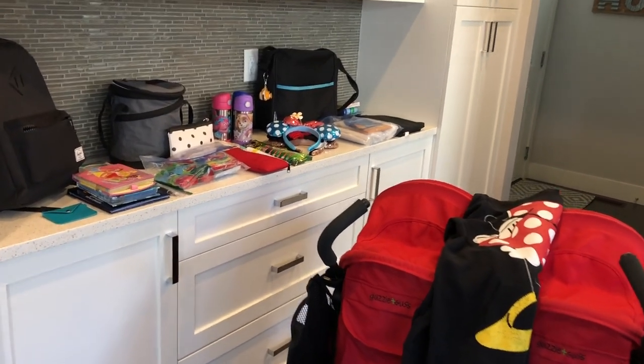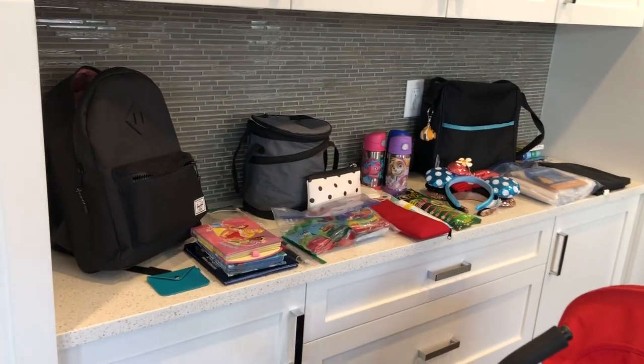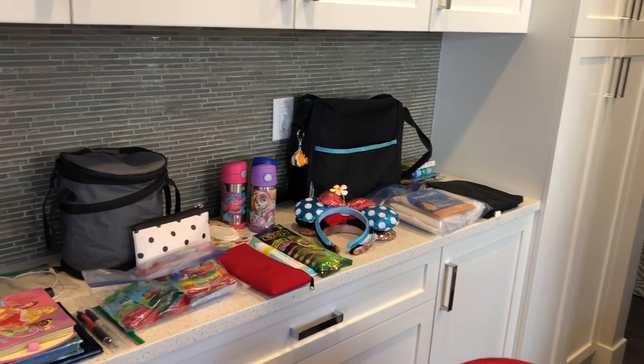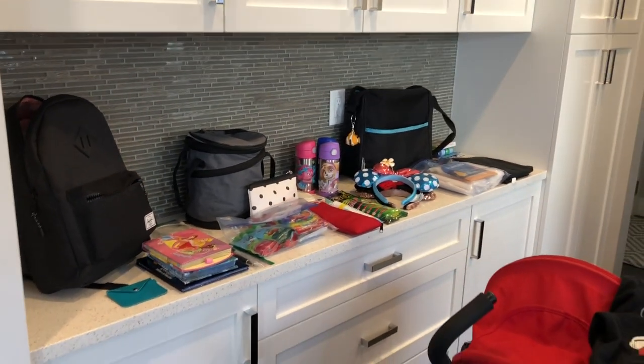Here's an overview of everything that I bring with us on a park day, and I will show you what goes in each bag and where I put everything inside the stroller.